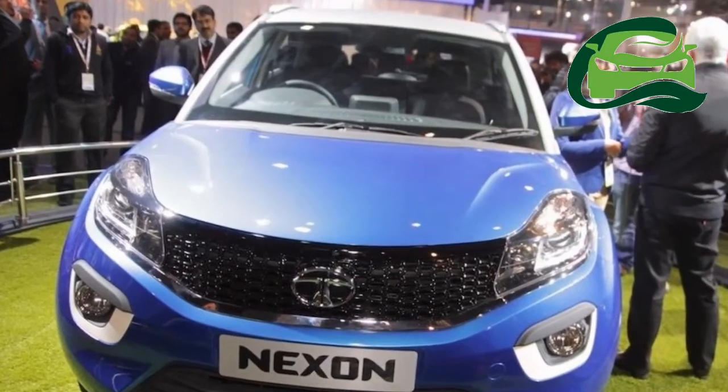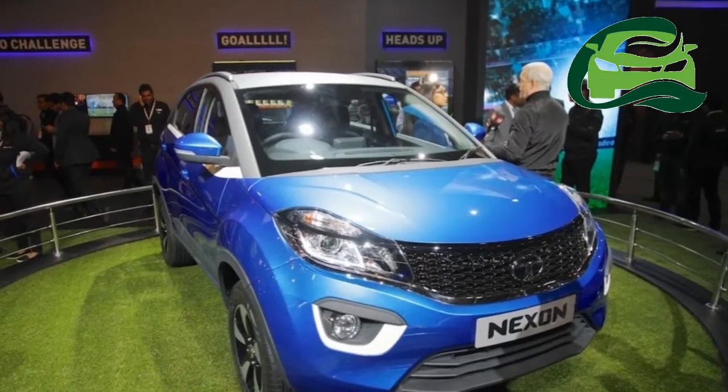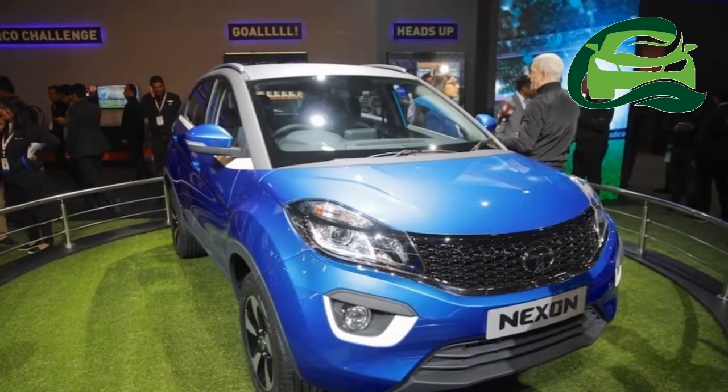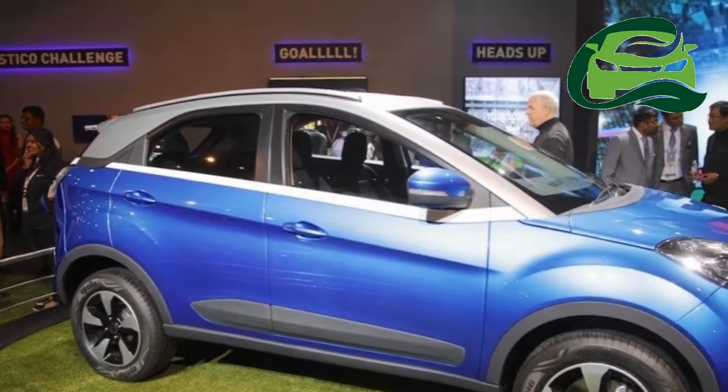Autospy has photographed a pre-production Tata Nexon, and one of the spy shots reveals the freestanding touchscreen infotainment system likely to be exclusive to the range-topping grade.